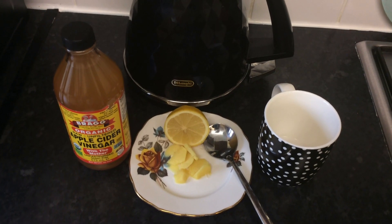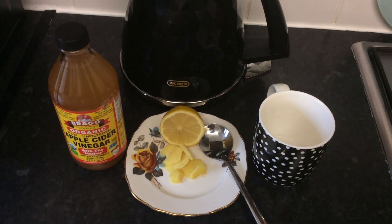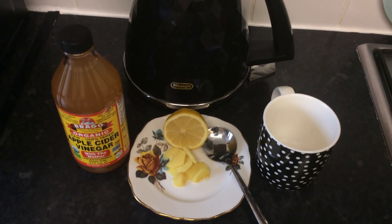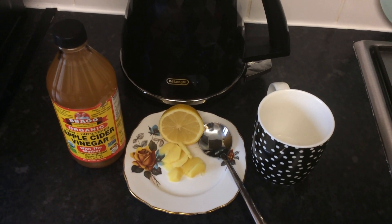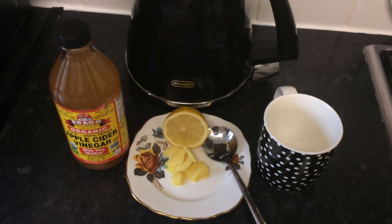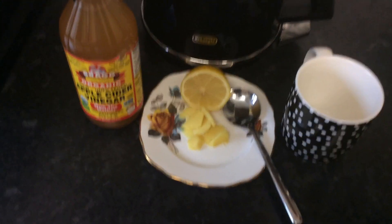It will help your stomach area — you're gonna lose so much weight from your tummy area. This is perfect for you, it works for me and it will work for you guys too. So let's begin — here's how I mix everything.